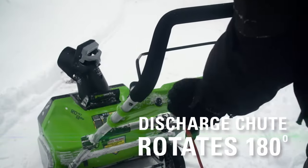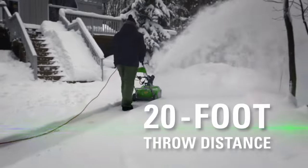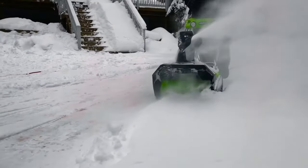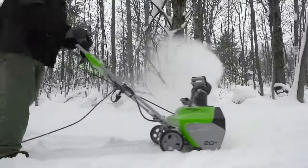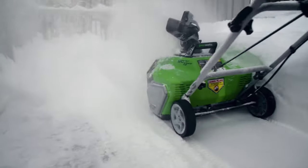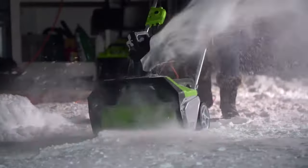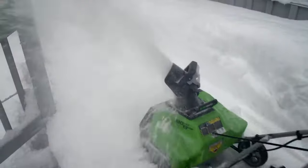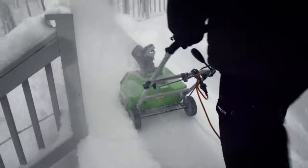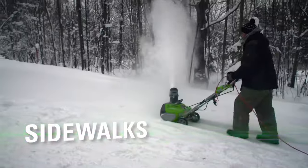The adjustable chute rotates 180 degrees, allowing you to easily throw the snow up to 20 feet away in the desired direction, giving you control over where the snow goes. With a clearing depth of up to 10 inches, this snowblower efficiently handles snow with its powerful plastic auger. Equipped with a corded design, you can rely on a continuous power supply, eliminating the need for batteries or frequent refueling. The ergonomic handle provides a comfortable grip and can be folded in seconds for convenient storage, making it suitable for users of all ages.